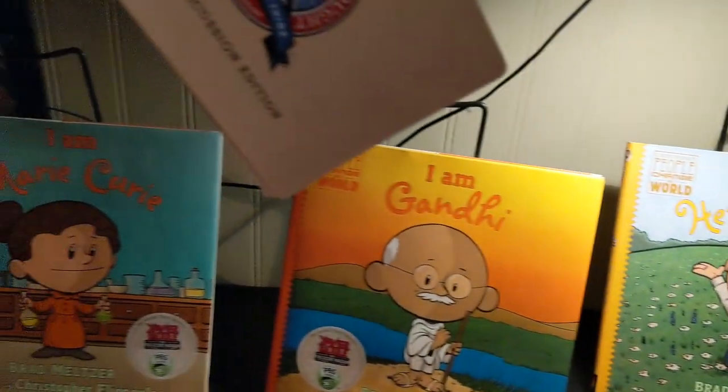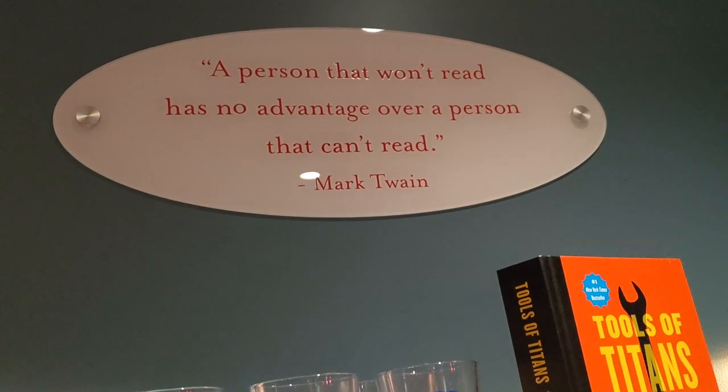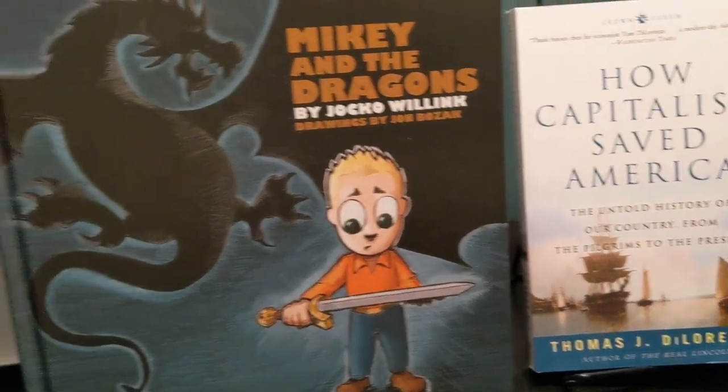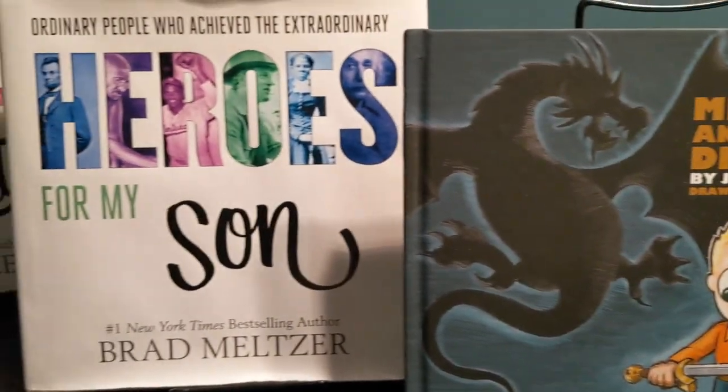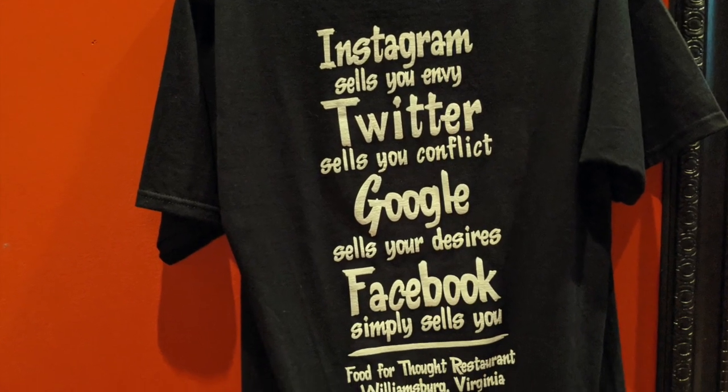You exit through their souvenir shop. They sell a box of Food for Thought discussion cards to use as conversation starters at home. They also have a lot of books to choose from for both kids and adults, as well as a number of t-shirts with pithy sayings.